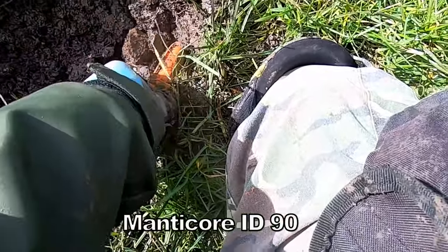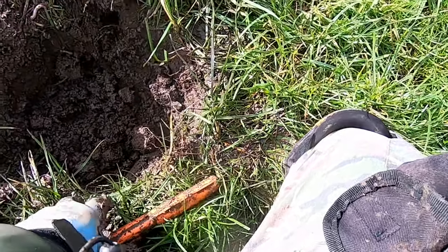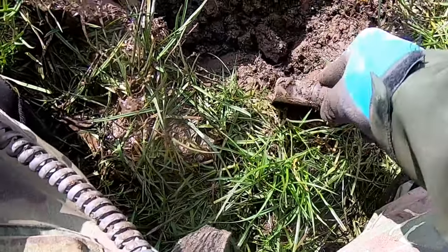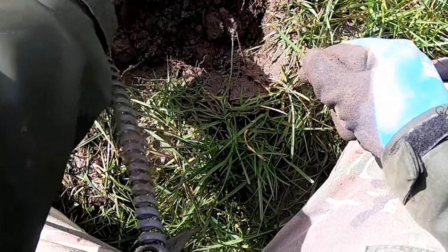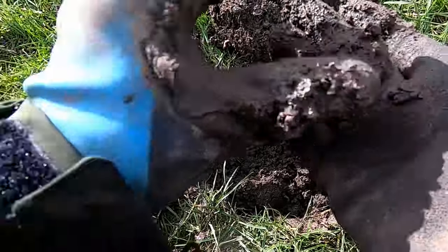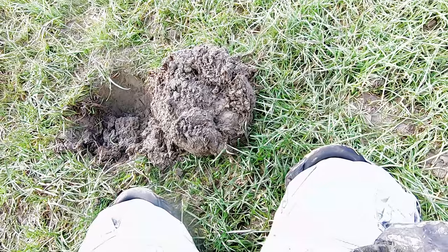Signal 90. So this is 90. That's a 1915 coin — yes, it's a George III penny, that's what it is. Signal 64.